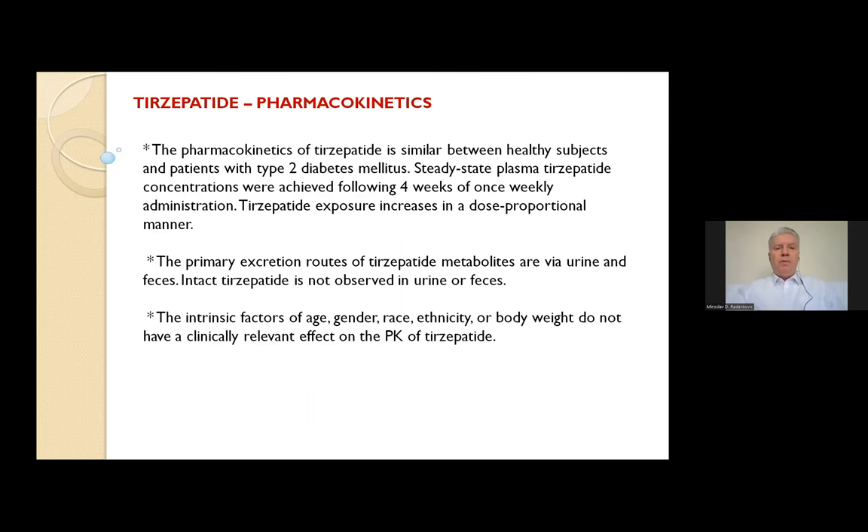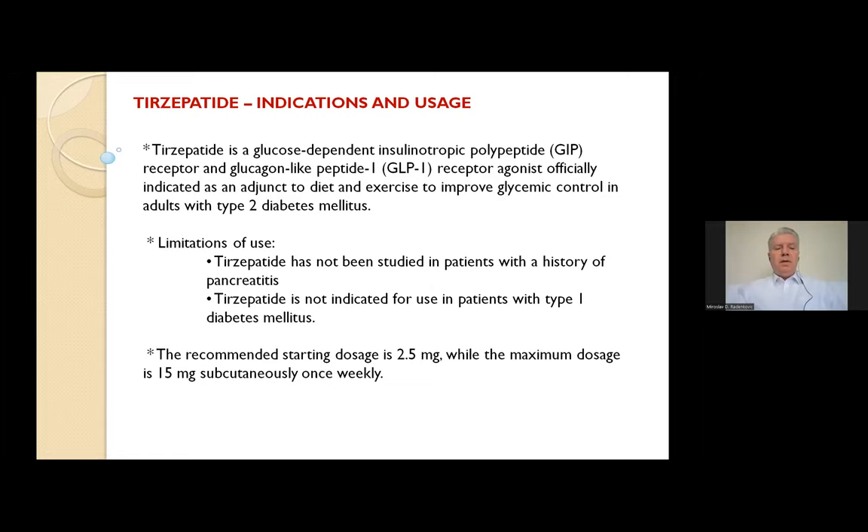As for indications and use, tirzepatide is officially indicated as an adjunct to diet and exercise to improve glycemic control in adults with type 2 diabetes mellitus. It is not yet registered for body weight loss. There are some limitations of use: tirzepatide has not been studied in patients with a history of pancreatitis, and is not indicated in patients with type 1 diabetes mellitus. The recommended starting dosage is 2.5 mg subcutaneously once weekly, with a maximum dosage of 15 mg subcutaneously once weekly.